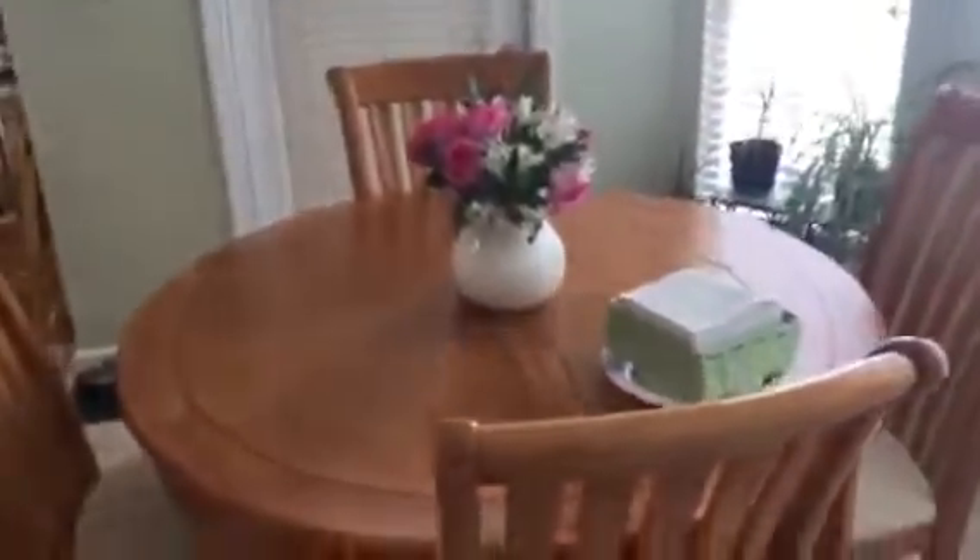Not a professional video photographer, as you can see, but there's your dining room — eat-in kitchen, actually.